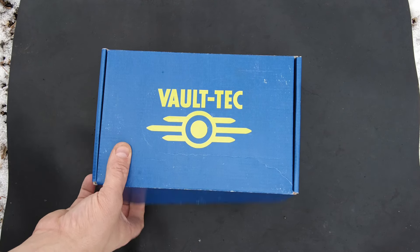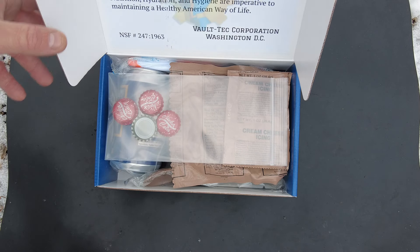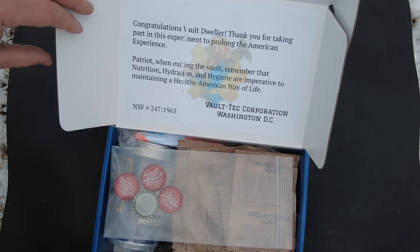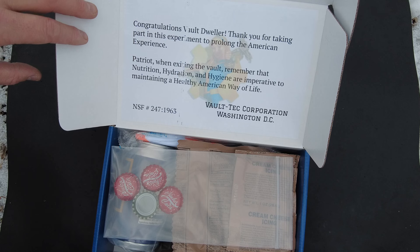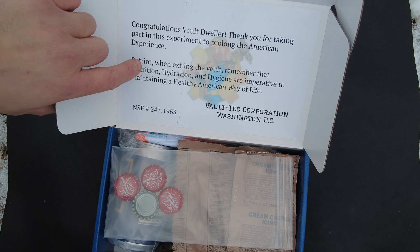Let's go and open this ration and see what we got. I really like the art and the colors. Everything's spot on. So let's go ahead and read this. Congratulations Vault Dweller, thank you for taking part in this experiment to prolong American experience.